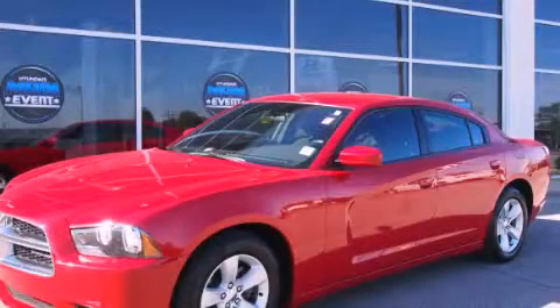With an EPA estimated rating of 27 miles per gallon on the highway, it's easy to see how you can save. We invite you to contact us today to learn more about this vehicle.